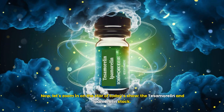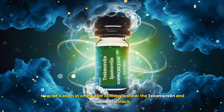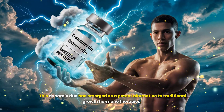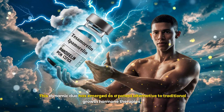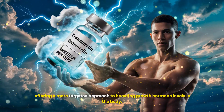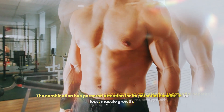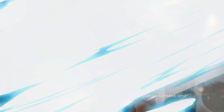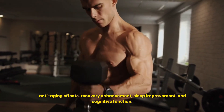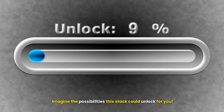Let's zoom in on the star of today's show: the Tesamorelin and Ipamorelin stack. This dynamic duo has emerged as a potent alternative to traditional growth hormone therapies, offering a more targeted approach to boosting growth hormone levels in the body. The combination has garnered attention for its potential benefits in fat loss, muscle growth, anti-aging effects, recovery enhancement, sleep improvement, and cognitive function.